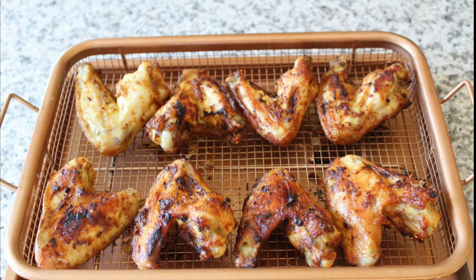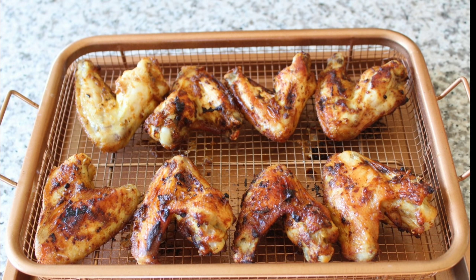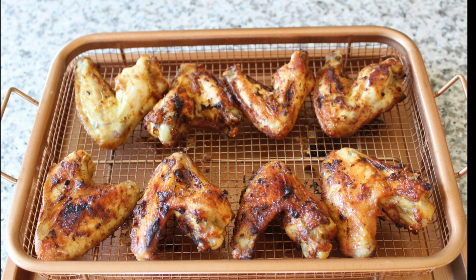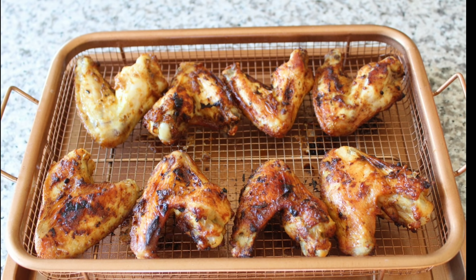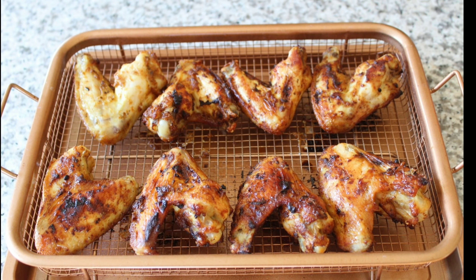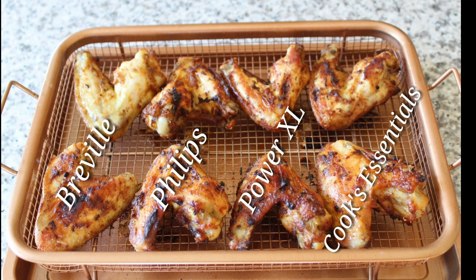So who's the winner? They all are. All these wings cooked exactly the same. The only slight difference was the Breville, but I already knew that from the beginning because I knew 400 wasn't going to be high enough. Had I cooked it at the temperature that I know would work — which would be 415 or 425 — all of the wings would have looked exactly the same.